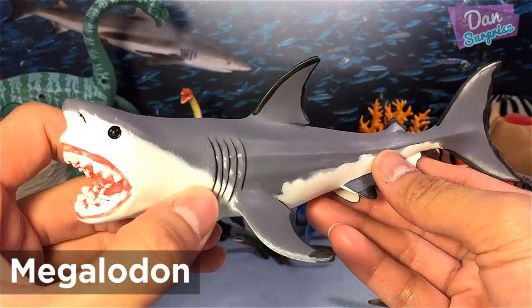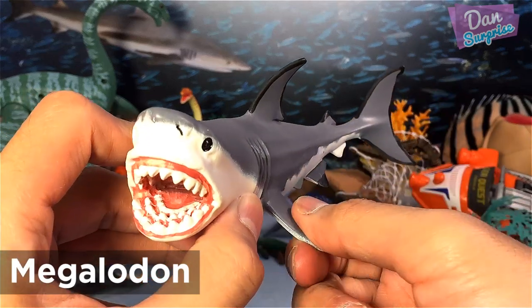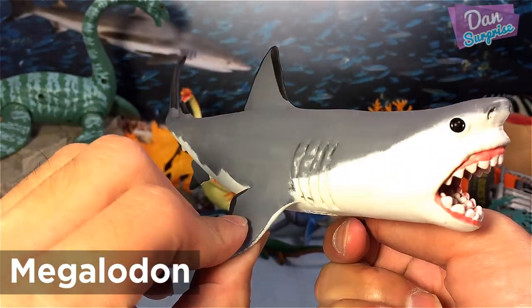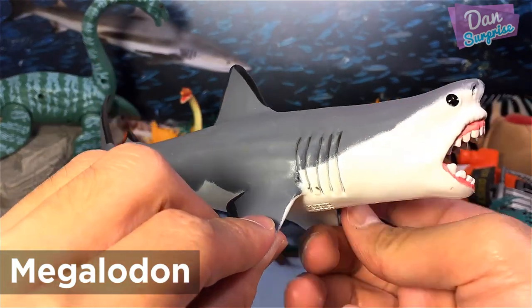Megalodon — my favorite monster in this video. The Megalodon was by far the largest shark ever to live, making the great white shark seem like a little guppy.